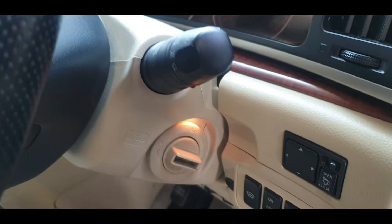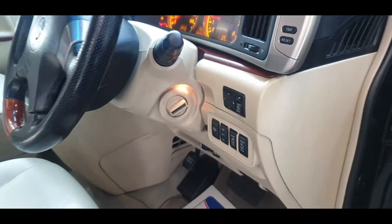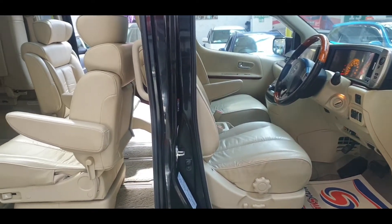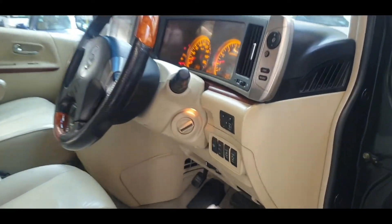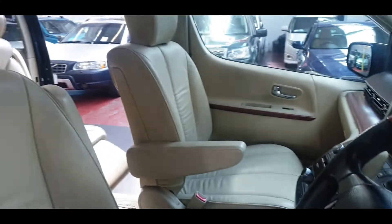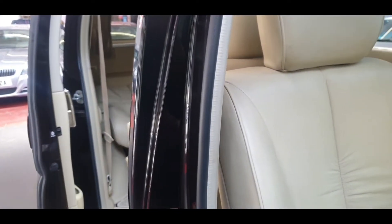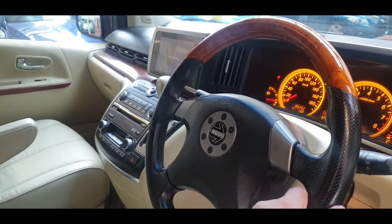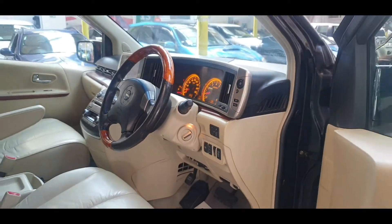To close the rear doors, just press and hold these two buttons. It also has an upgraded Momo steering wheel, which is quite expensive — normally for sports cars — but it looks quite nice on here.